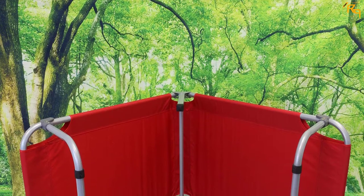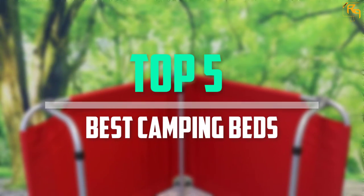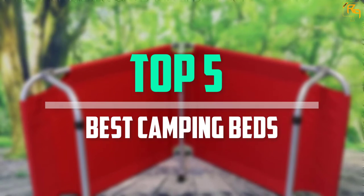In this episode of the Reviews Point we'll cover the top 5 best camping beds that are available on the market for their true quality.